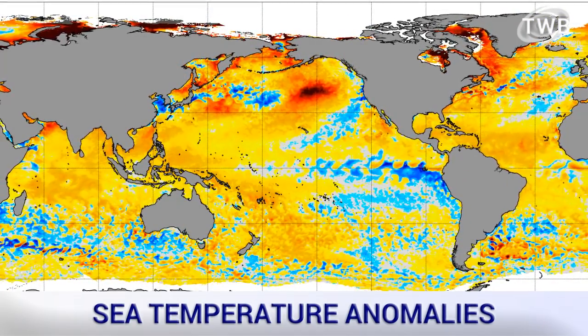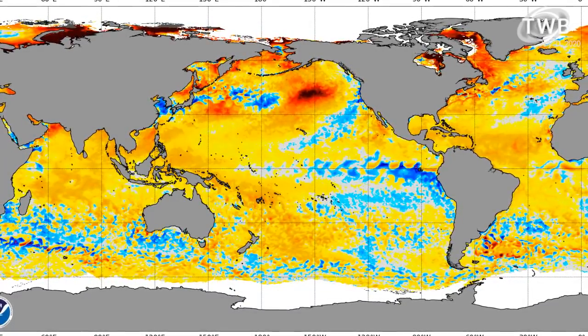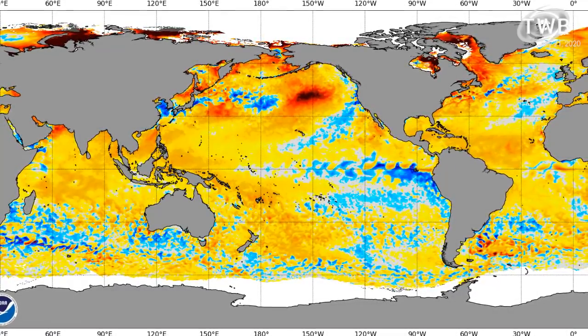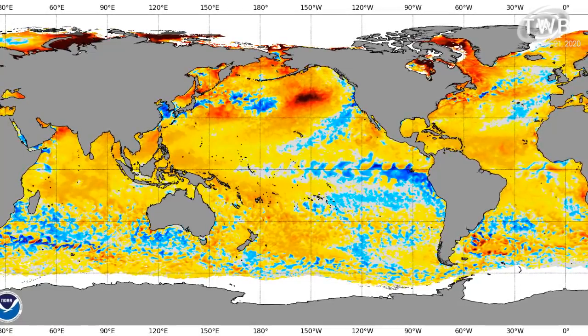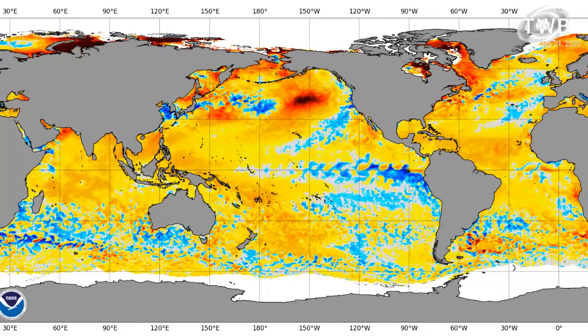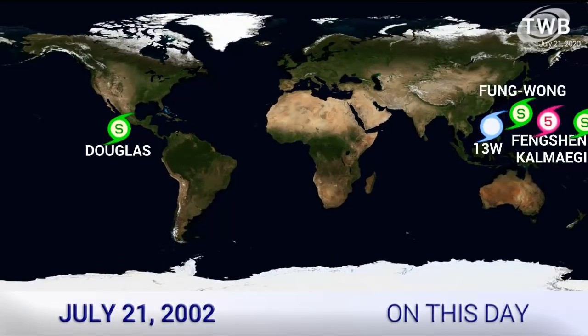And there are the latest sea surface temperature anomalies. Curiously, there's a cool pool in the northern part of the East China Sea. Further east, the Eastern Pacific is generally a mix of hot and cold. The Atlantic is much warmer than average across pretty much all of the basin — at least all the areas that matter — so very interesting to see what might happen later in the year.